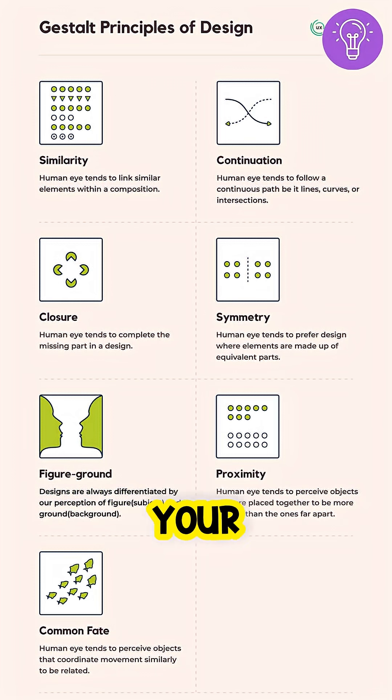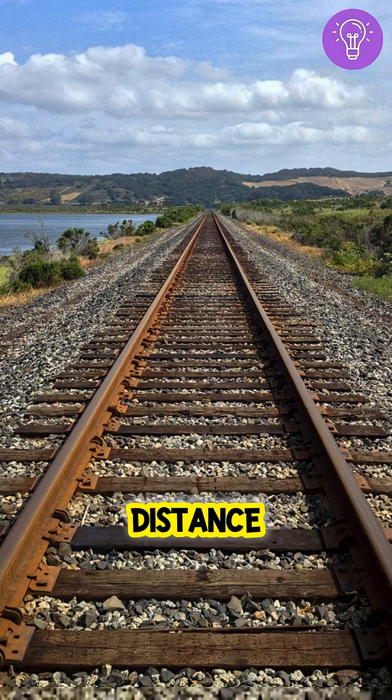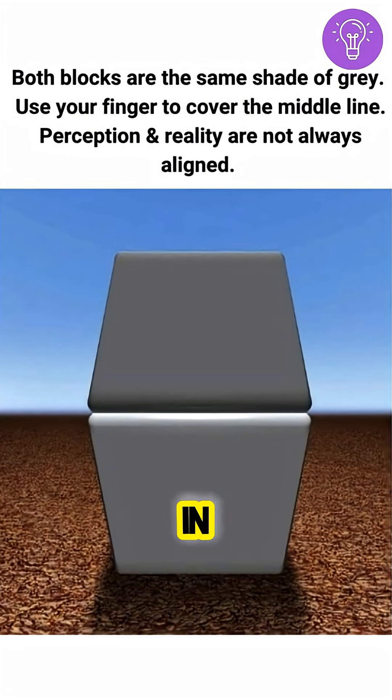Gestalt principles make your brain group shapes automatically. Depth cues make flat images look like they have distance. And tiny changes in lighting or color can flip your whole perception.